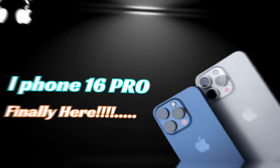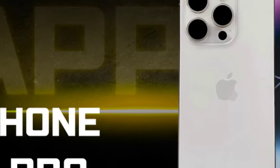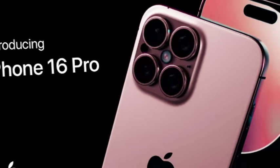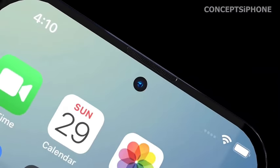The CAD renders also highlight subtle design differences in the new buttons and overall layout of the iPhone 16 Pro series. The capture button's integration and the larger action button are designed to provide a more intuitive and user-friendly experience, aligning with Apple's focus on seamless interaction and high functionality.